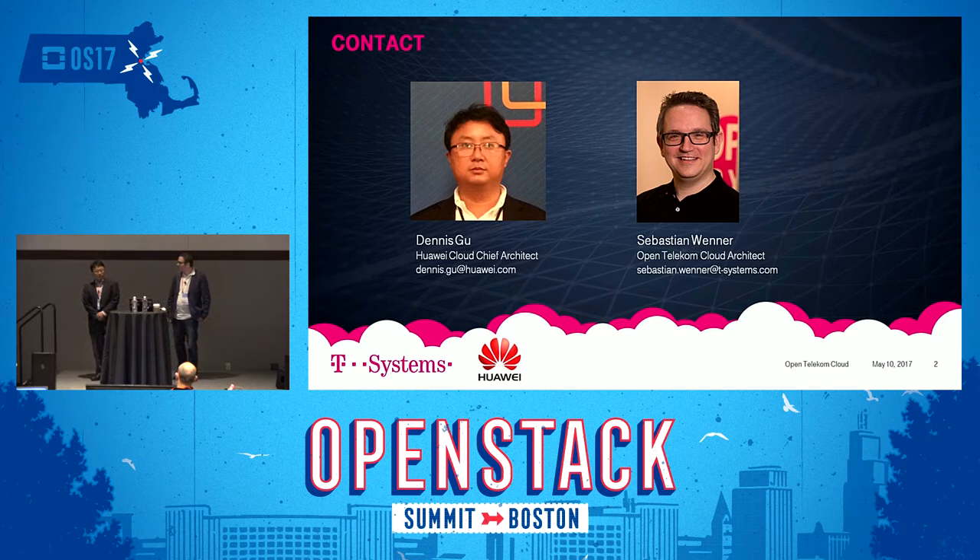I'm Dennis, Cloud Chief Architect from Huawei Technologies. Over the past year, especially a few months ago, we worked in synergy with T-Systems to accomplish an online version upgrade from Juno to Mitaka, covering nearly 2,000 servers spanning across two cities. We want to share our experiences and methodologies of achieving service continuity for critical enterprise applications.